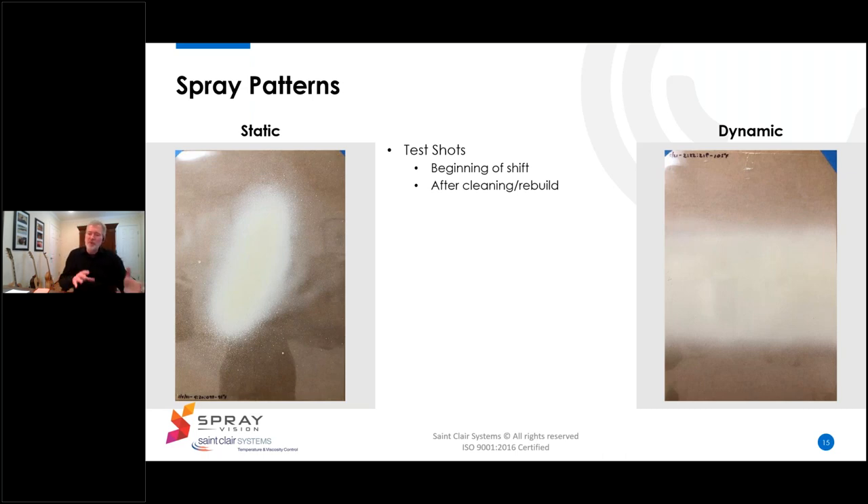Test shots are commonly used at the beginning of a shift, after a break, or after gun cleaning or rebuild. The problem is this is often done on craft paper — white or brown depending on the paint color — which, while cheap, readily available, and easily disposable, is almost always a different texture than the parts being painted. It'll likely also be more absorbent, which draws solvent from the test shot and changes the way it looks, potentially changing the way you see issues.